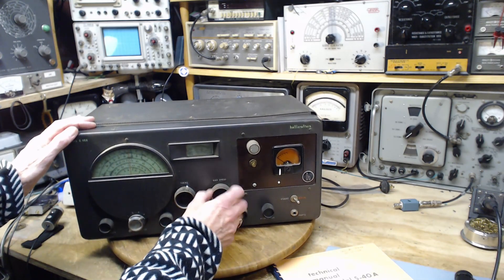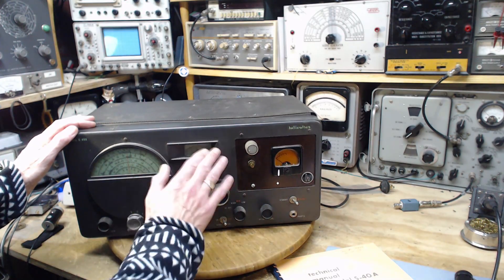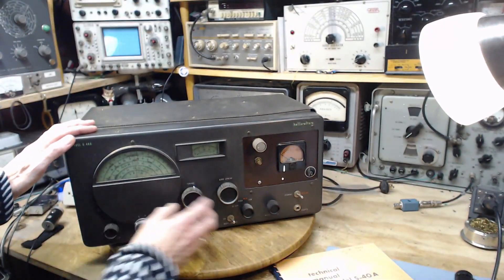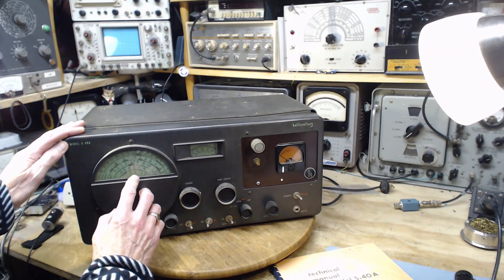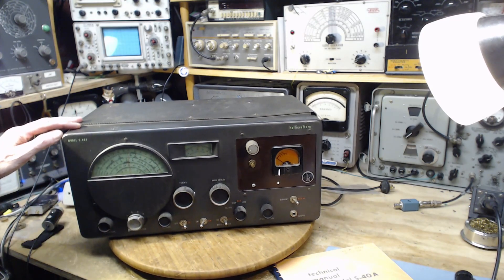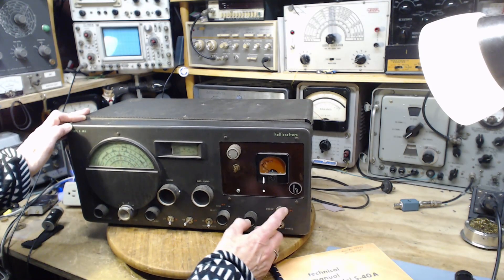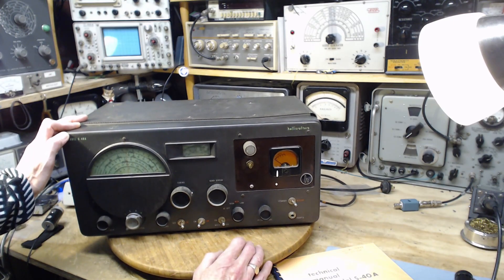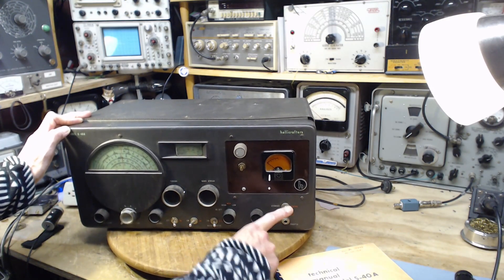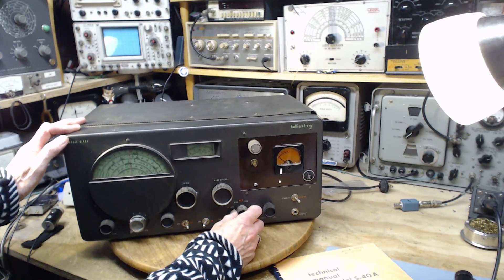The radio has some nice features. It has a band spread — you could think of it as fine tuning. Then there's the main tuning dial, a great big dial with four bands and an index band for making notes of where you're picking things up. It also has a standby and receive switch — useful for a ham radio operator who would flip to standby while transmitting. This is the pitch control for the BFO, this is the on/off switch, and tone control: high, medium, low.